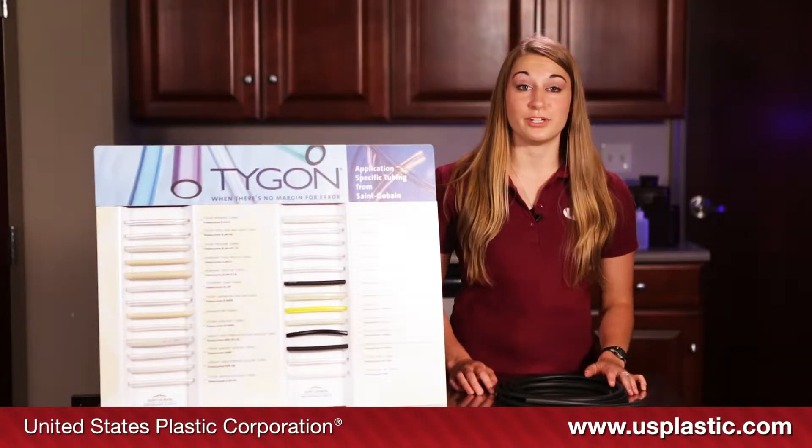Here we have Florin Severe Environment Tubing. This tubing has both the physical and chemical characteristics that make it ideal for applications involving severe environments such as dry cleaning, fluid lines, and solvent recovery systems.